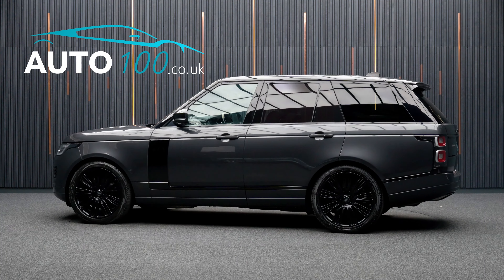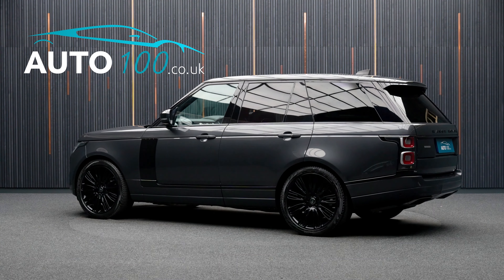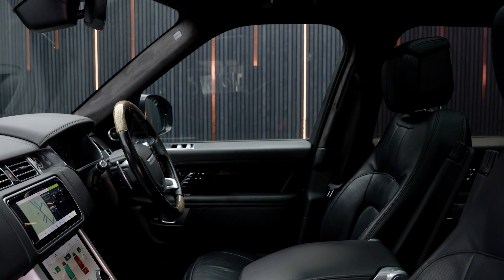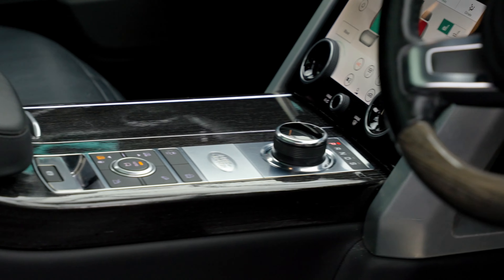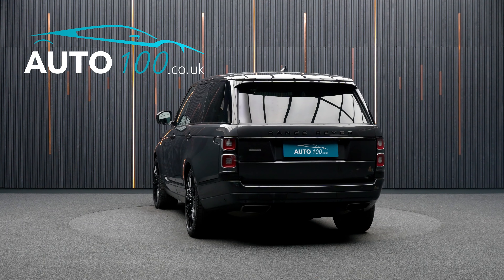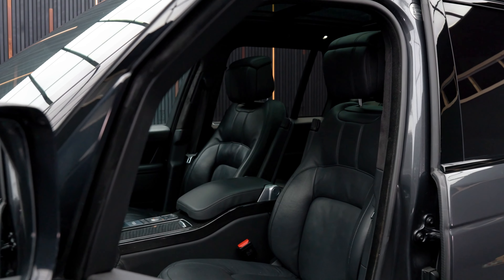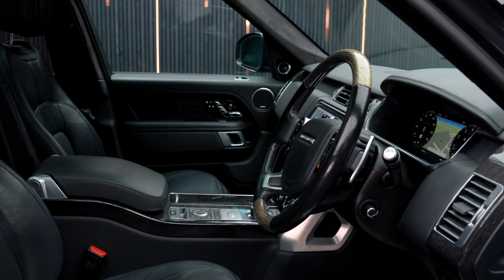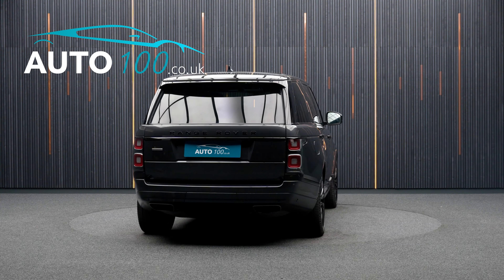Beautiful Range Rover P525 V8 Autobiography is not only finished in a stunning colour combination of Carpathian Grey with ebony leather upholstery and rides on the incredible 22-inch 9-split-spoke design alloy wheels in black finish, but also boasts having a high specification and detailed service history.